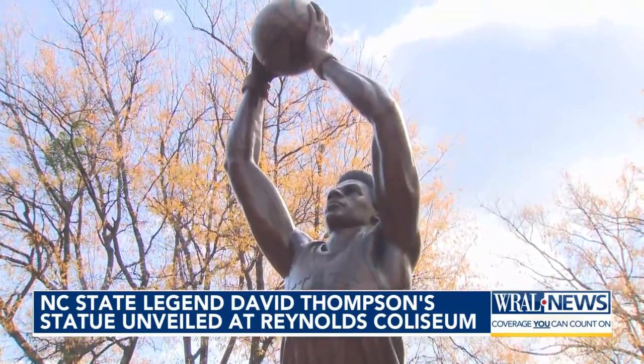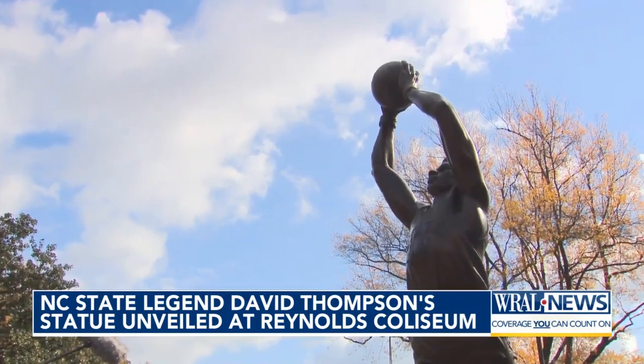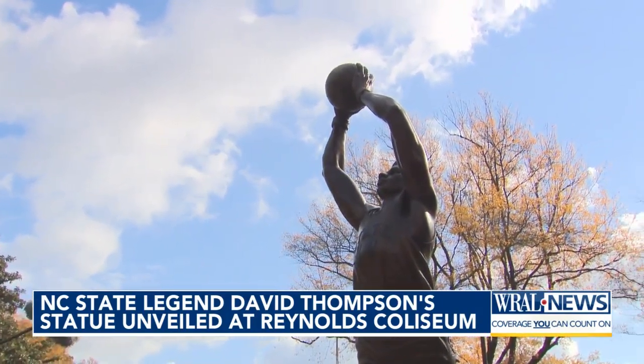As you know, we're not getting any younger, and I'm glad to have a statue there while I'm alive.